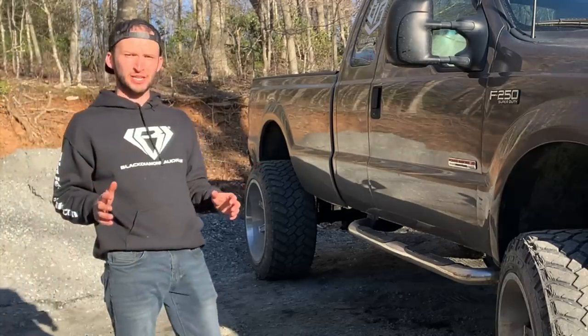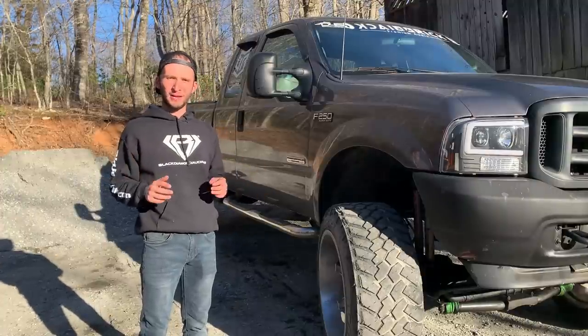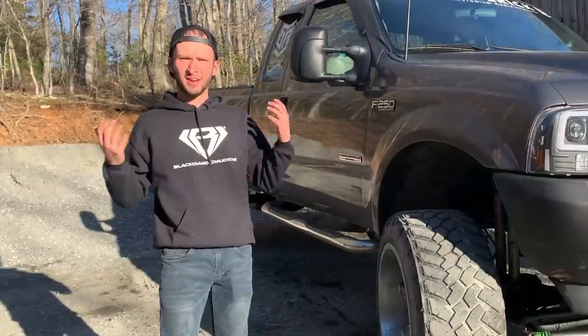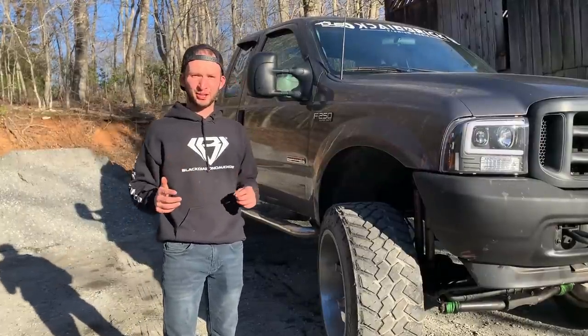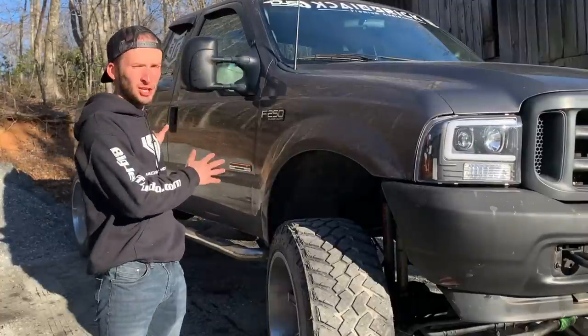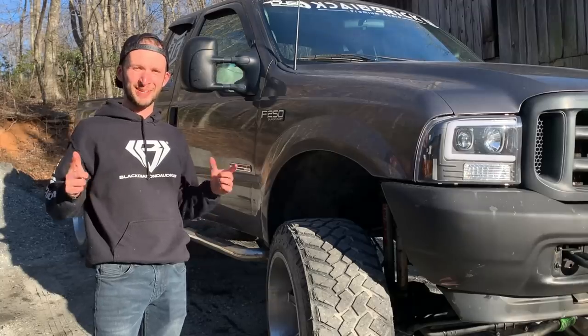What is going on guys? Working on another video today. I have a show coming up — I'm going to Rod Run over in Pigeon Forge in Tennessee. It's not really an audio show necessarily, but a lot of cool cars and trucks show up. So of course, bringing the F250, bringing the Power Stroke. That should be fun. We're going to do a nice little quick build to it, so let's get into that.